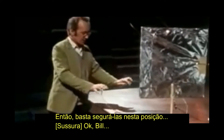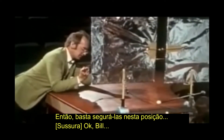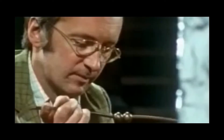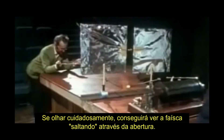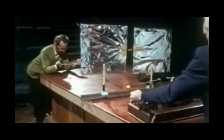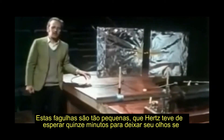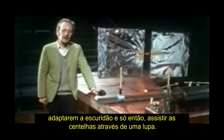I'll hold these in position. If you look carefully, you can just see the spark jumping across the gap. These sparks are so tiny that Hertz had to let his eyes get accustomed to the dark for 15 minutes and then watched the sparks through a magnifying glass.